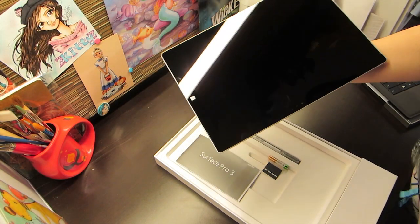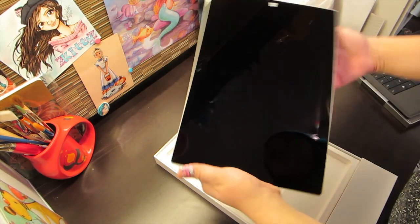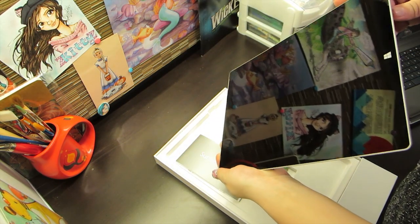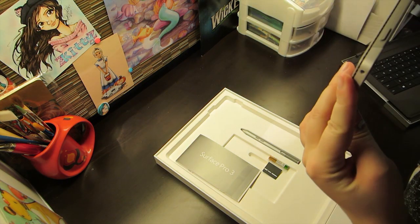I just got my nasty fingerprints all over it. Way to go, Bales. I mean, it's a touch screen so that's going to happen. I wonder if it's already partially charged. Where's the power button? Can't find anything.